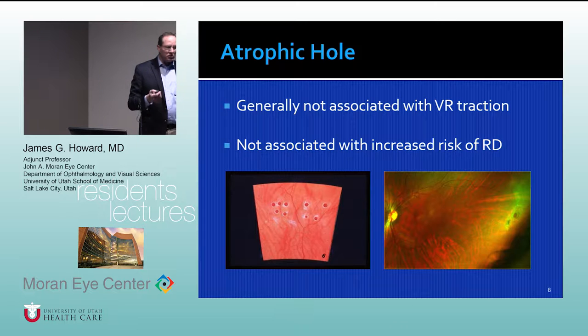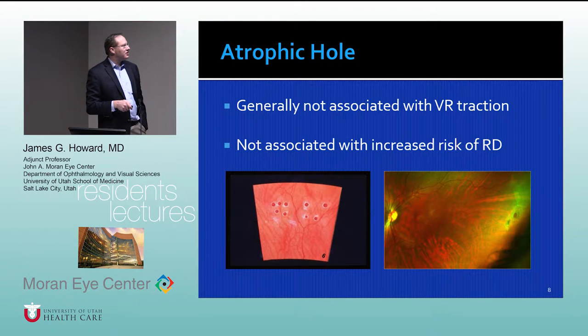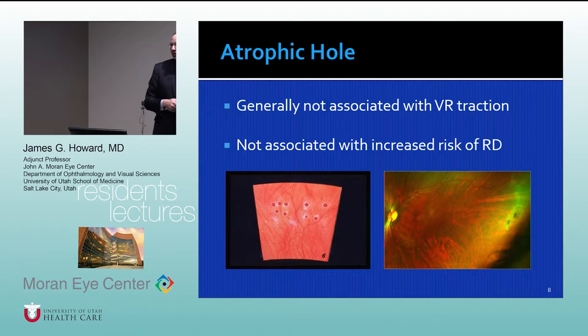Atrophic holes are usually the least threatening of retinal breaks. They're usually not associated with an increased risk of retinal detachment, and often they're asymptomatic. Occasionally they will progress, so I think it's important to watch them. If somebody comes in and an eye doctor in the community finds a small atrophic hole, that does not necessarily need to be prophylactically treated with laser or cryo.